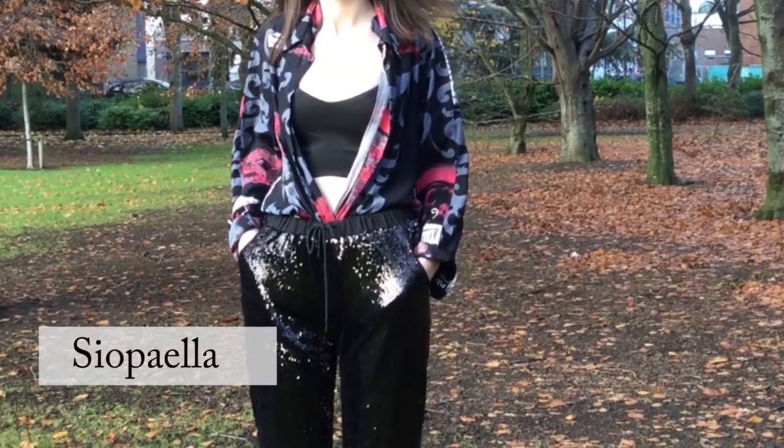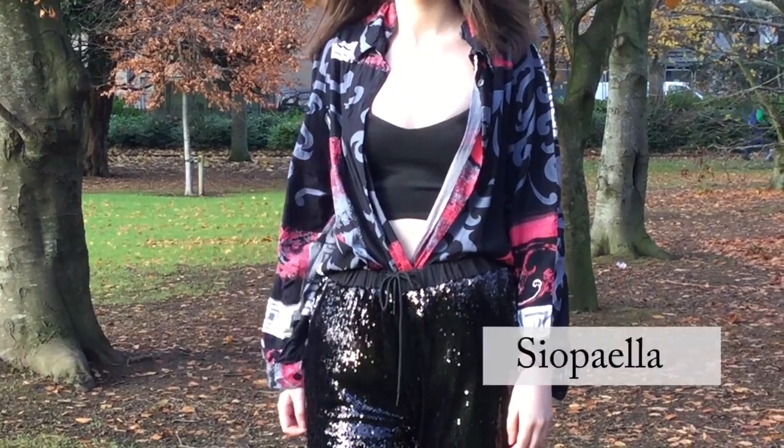To add a bit of skin and some edginess, we've worn the shirt open with a crop top underneath, but you could definitely wear it closed if you want, or leave it open. There are just so many different ways you can style it.